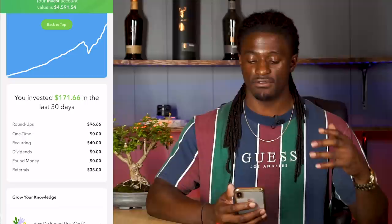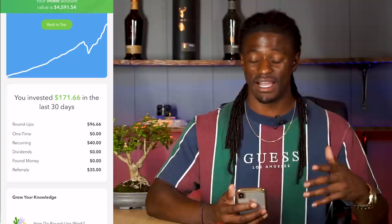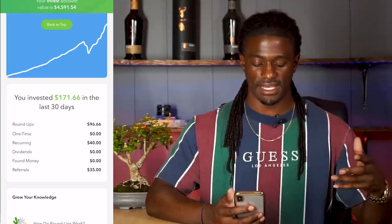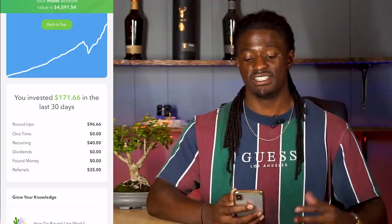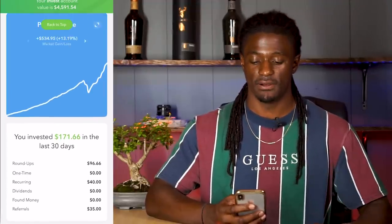So $96 of that was from my roundups, $40 was from me investing $10 every Friday, and I told a couple of friends about Acorns — they signed up and got a free $5, and I got a free $5. So I got $35 worth added into my Acorns account from referrals. That totals $171.66 this month added to my Acorns account.